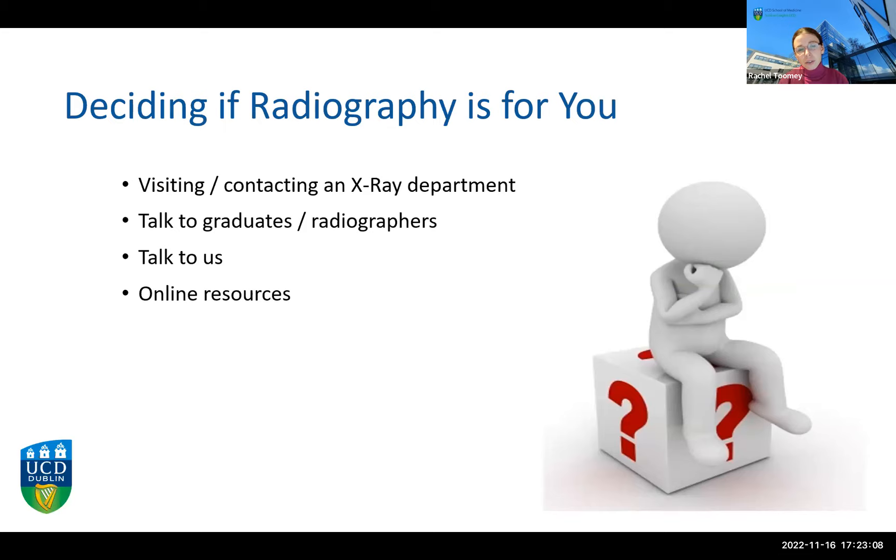If you're trying to decide whether radiography is for you, there's nothing better than hearing directly from a radiographer or, if you can, visiting a radiography department. You're welcome to get in touch with any of us tonight or afterwards by email. I'd encourage you to speak with actual radiographers or graduates to see whether you think it would be a good fit. You might also like to contact your local x-ray department — many are now facilitating work shadowing again after the pandemic — and there are many good online resources if you want to learn more.